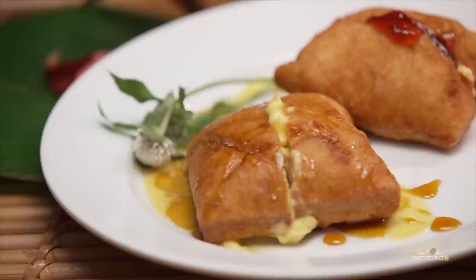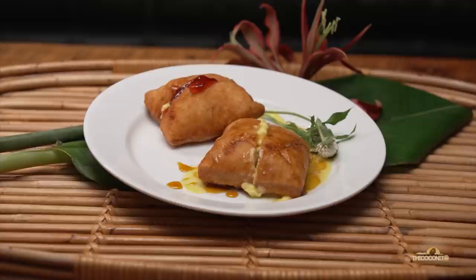Today I've got my beautiful fried bread here. I've got two versions of toppings: one is strawberry jam with butter, and the other is butter with golden syrup.